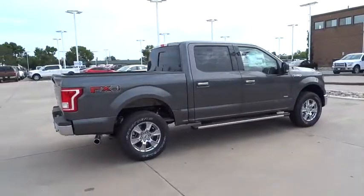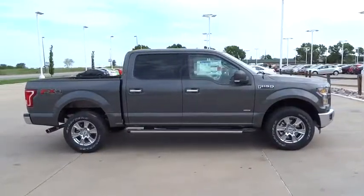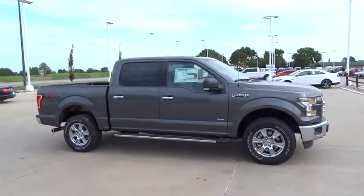Front floor mats, four-wheel disc brakes, auto-off headlights, rear defrost, AM-FM stereo radio, MP3 player.